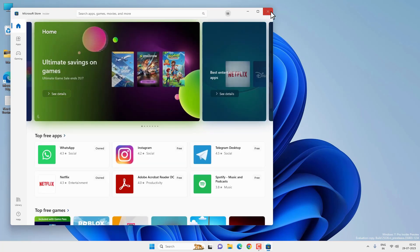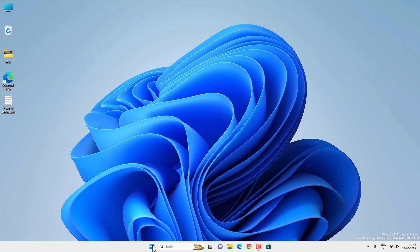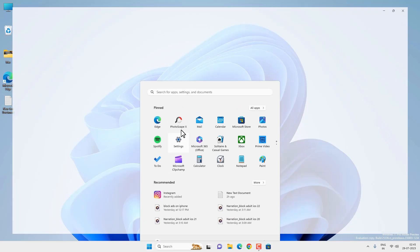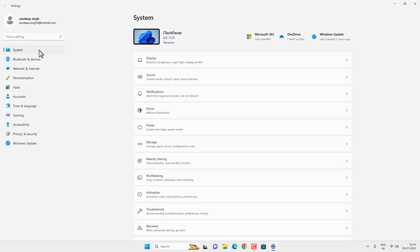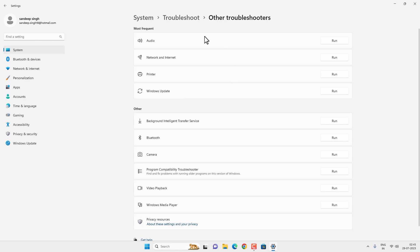If these things are not working, you can try to troubleshoot Microsoft Store using the Windows Troubleshooter. Go to the Start menu, then open Settings. Under System settings, you'll find the Troubleshoot option at the bottom. Click on it and then go to Other Troubleshooters. If you have an older version of Windows 11, you'll find Microsoft Store listed there — just run the troubleshooter for it and follow the on-screen instructions.